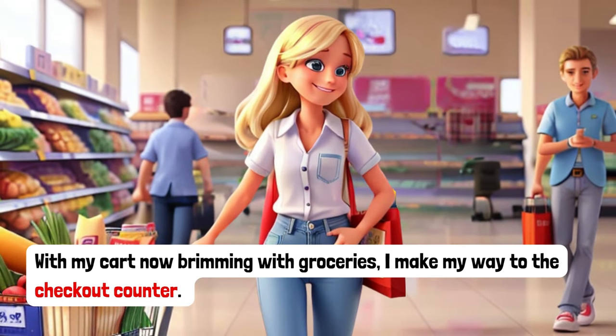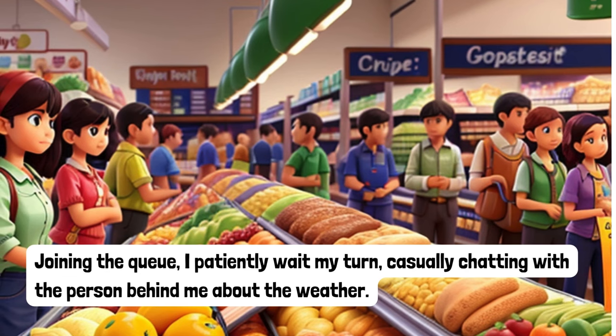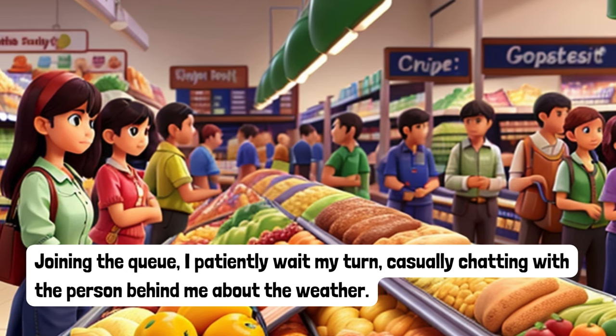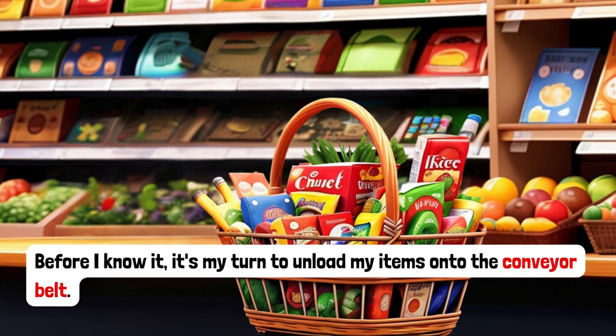With my cart now brimming with groceries, I make my way to the checkout counter. Joining the queue, I patiently wait my turn, casually chatting to the person behind me about the weather. Before I know it, it's my turn to unload my items onto the conveyor belt.